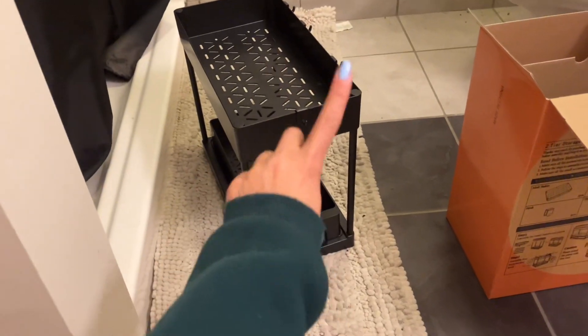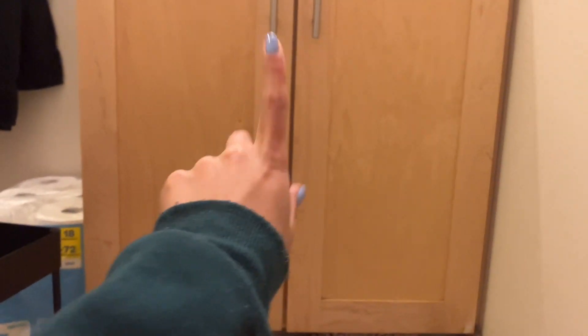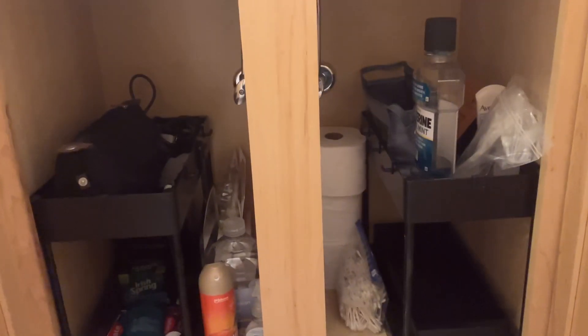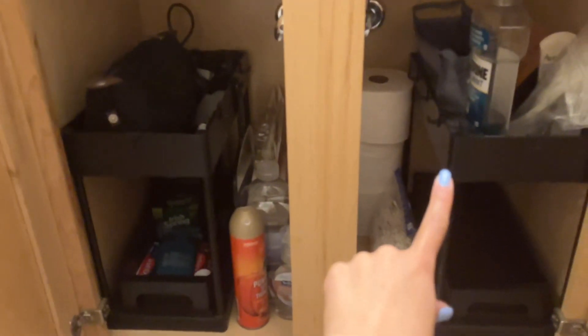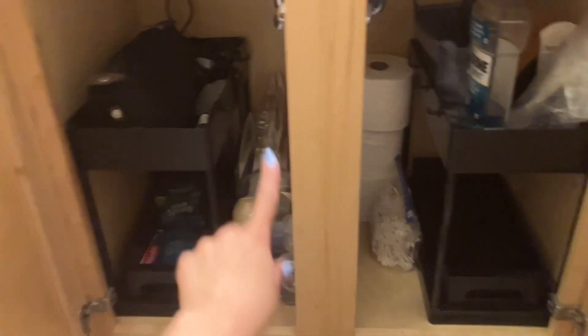I'm vlogging, but I just bought these under-the-sink organizers to organize under the bathroom sink because it is a tragedy under here. So let's get this organized. It looks so much better — so much better. I'll link these below and they will be in my Amazon storefront because they're perfect.